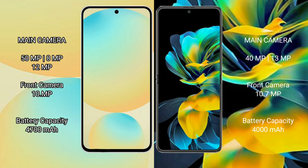Samsung Galaxy S24 FE has a 4700mAh battery with 25W fast charging support. Huawei Pocket S has a 4000mAh battery with 40W fast charging support.